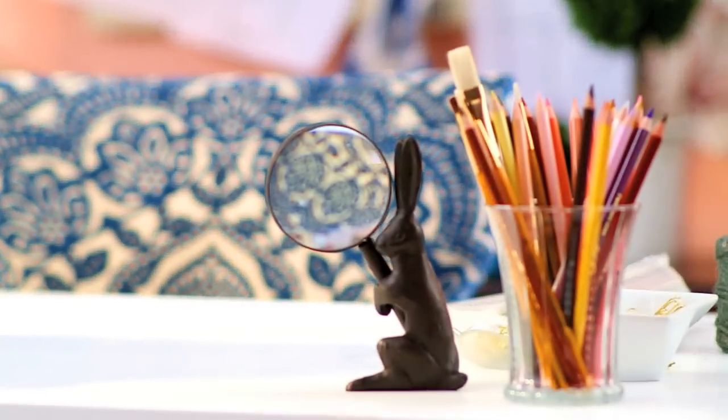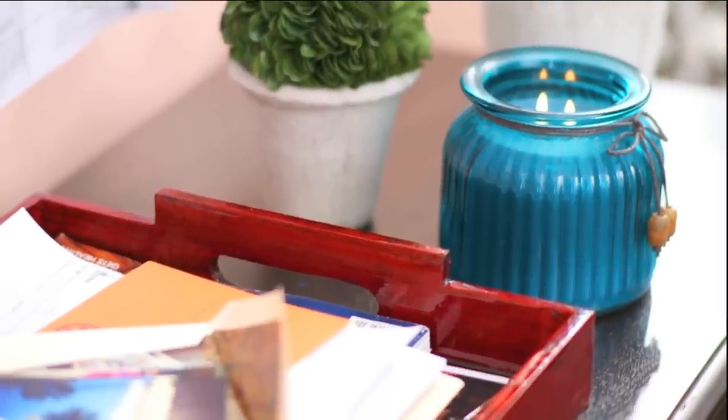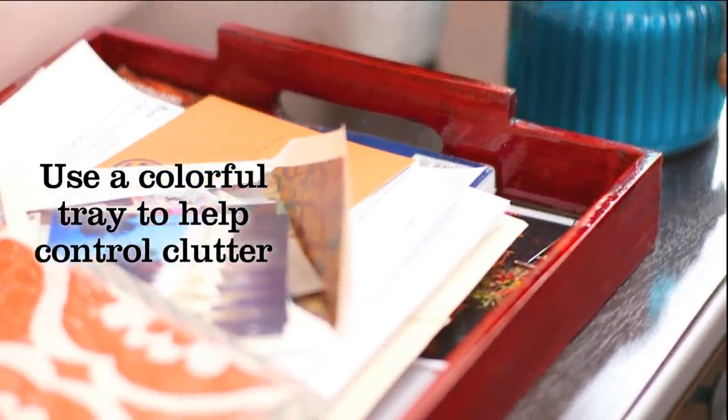An organized home office requires certain basics, but that doesn't mean you have to sacrifice style. Instead of settling for ordinary office storage, try repurposing a chic drinking glass as a pencil holder, or use a colorful tray to help control paper clutter. By incorporating items that aren't typically used in a work setting, you'll create a workspace that is both functional and stylish.